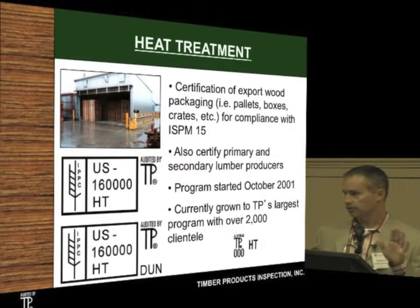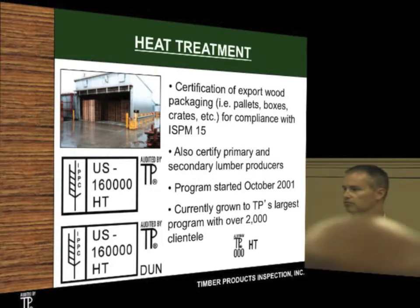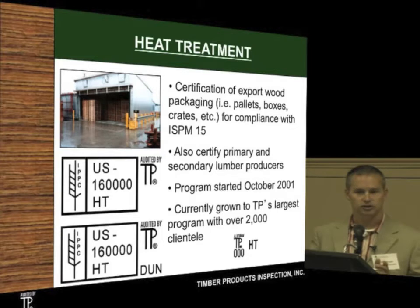This is not just a presentation on TP, but I did want to give you a little background. In heat treatment, this is one of the largest things that we do. If you're taking the southern yellow pine, or any species really, and you're going to build a pallet, a crate, or any kind of packaging to send overseas, you have to make sure that it's heat treated nowadays. This started in 2001 and is one of the biggest things we're involved with. It's amazing the growth we've seen — we currently have over 2,000 clientele, and that started at nothing in 2001.